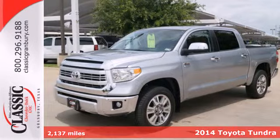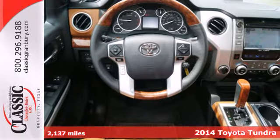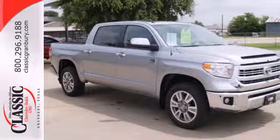Here's a 2014 Toyota Tundra Platinum. Here's capability you can count on. The Tundra is built for the work that never ends and the family that never stops.